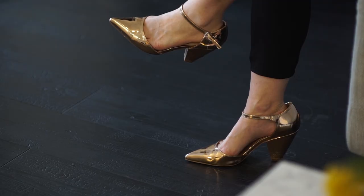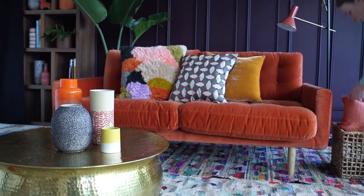Hi, I'm Sophie Robinson. I'm an interior designer and stylist and I am thrilled to be working with Habitat on my favourite subject ever, which is colour.